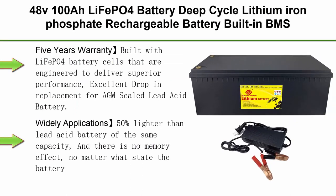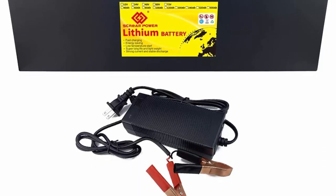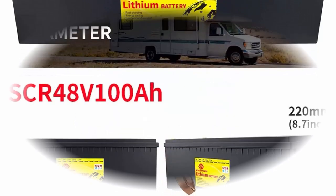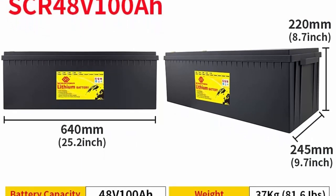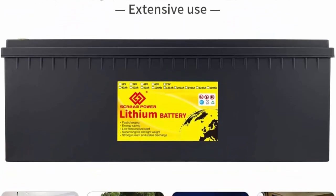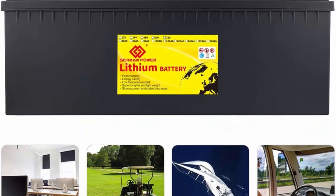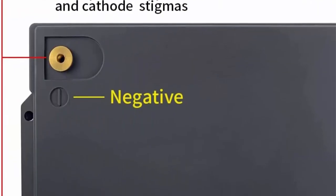Top 8: 48V 100AH LiFePO4 Battery, deep cycle lithium iron phosphate rechargeable battery with built-in BMS protecting charging and discharging, high performance for golf cart, EV, RV, and solar energy storage. Built with LiFePO4 battery cells engineered for superior performance and excellent drop-in replacement for AGM sealed lead-acid batteries, lasting 8 to 10 times longer. Products have a 10-year service life and 5-year warranty. 50% lighter than lead-acid battery of the same capacity, with no memory effect — it can be used as soon as it is charged.